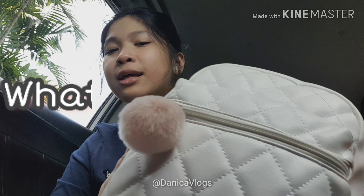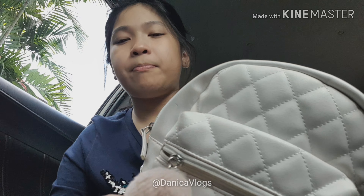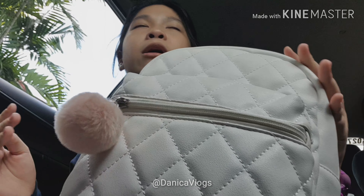Hi everybody, welcome to a new video. Today's video I'll be showing what's inside my bag. This is actually a little back-to-back trip, so I hope you guys will like this video. My bag is this one — I got it from Primark, or my parents got it for me from Primark — and yeah, I love it.